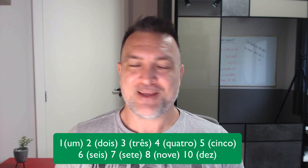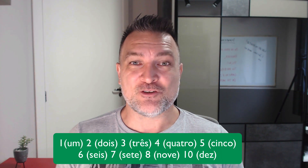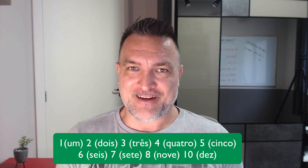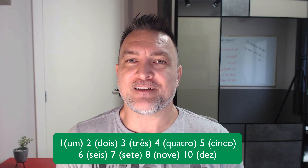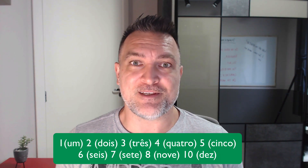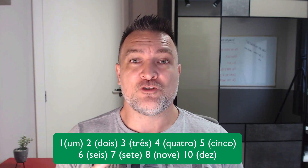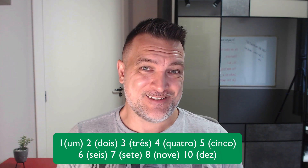Number two: 'dois, dois.' It's really good for you to practice and repeat out loud because you will be practicing some very important pronunciation points in Portuguese with these numbers. So, 'dois, dois.' Number three: 'três, três.'